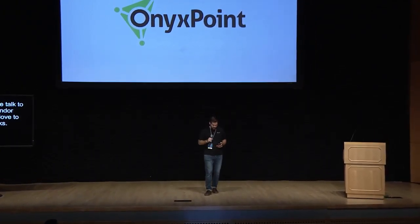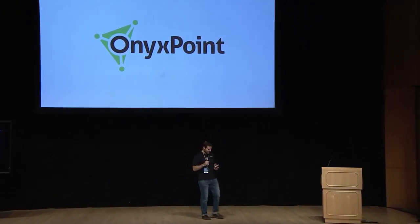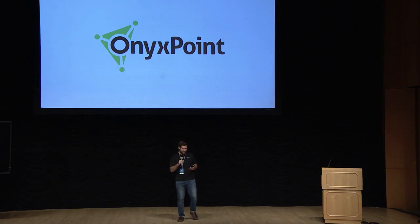Hello. I'm Nick Markowski from Onyx Point. At Onyx Point, we focus on three things: compliance, security, and system automation. We're the maintainers of a project called SIMP, or System Integrity Management Platform.